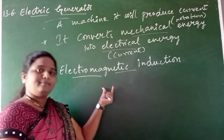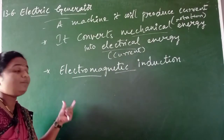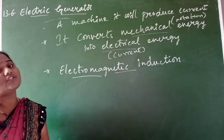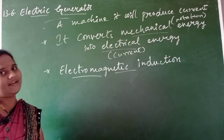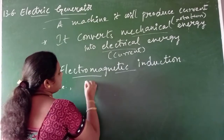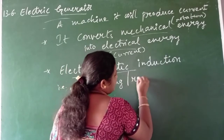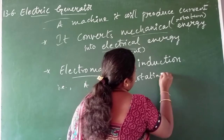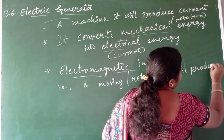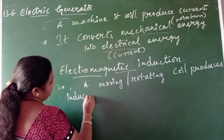For a one-mark question, if asked on what principle the electric generator works, you have to write: it mainly works on the principle called electromagnetic induction, which states that a rotating coil produces an induced current in the conductor when it is placed in a magnetic field.